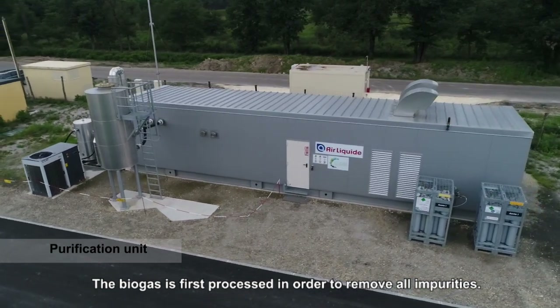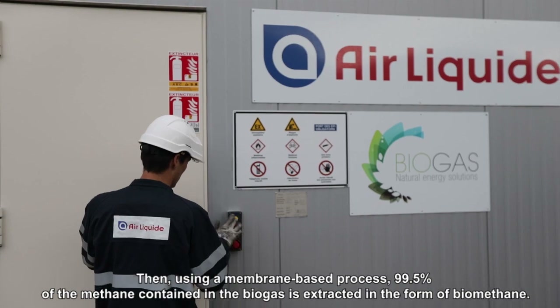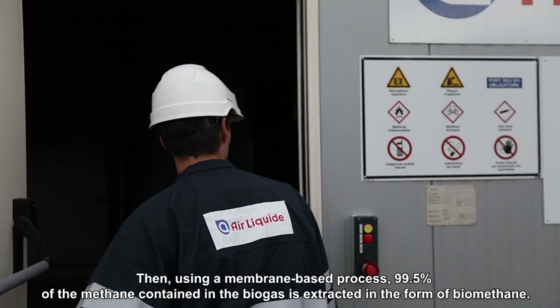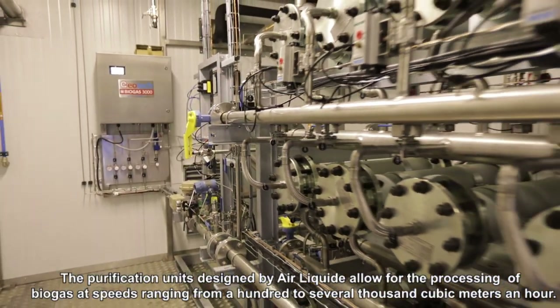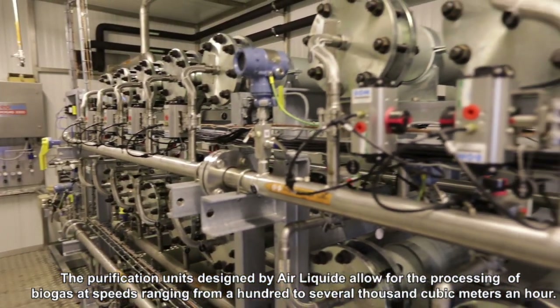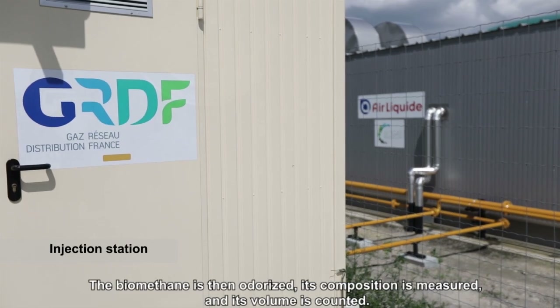Initially, the biogas is processed in order to remove all impurities. Then, using a membrane-based process, 99.5% of the methane contained in the biogas is extracted in the form of biomethane. The purification units designed by Air Liquide allow for the processing of biogas at speeds ranging from 100 to several thousand cubic metres an hour. The biomethane is then odourised,